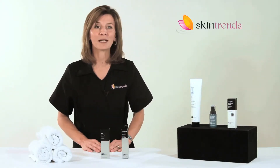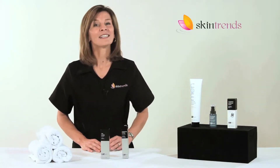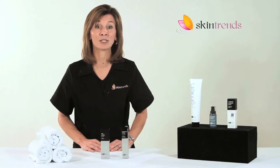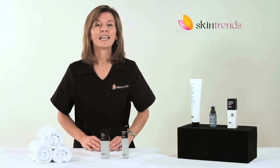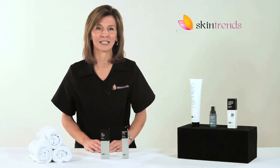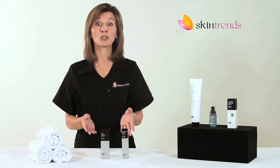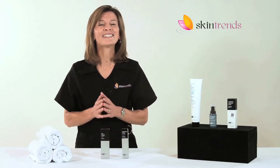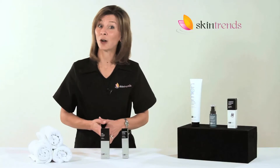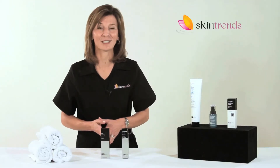We also recommend the Brightening Therapy with True Tone. This innovative skin care product is formulated to inhibit pigment production at its pathways, interrupting and preventing melanin deposits that cause skin darkening. Clinically proven to reduce all types of hyperpigmentation, this is an easy way for men to balance and even their skin tone. It also works to reduce fine lines and wrinkles.